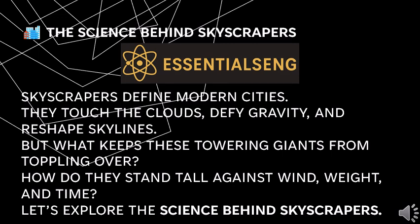Skyscrapers define modern cities. They touch the clouds, defy gravity, and reshape skylines. But what keeps these towering giants from toppling over? How do they stand tall against wind, weight, and time? Let's explore the science behind skyscrapers.